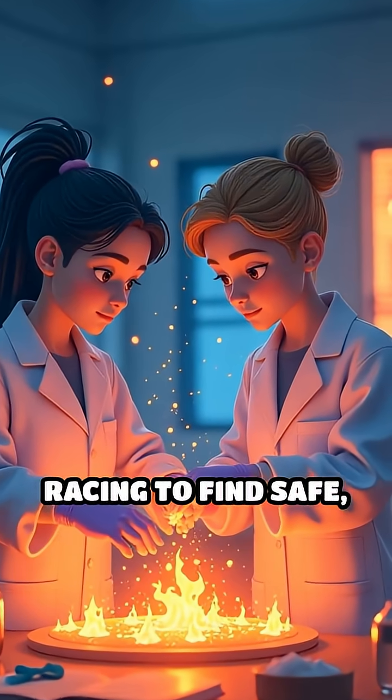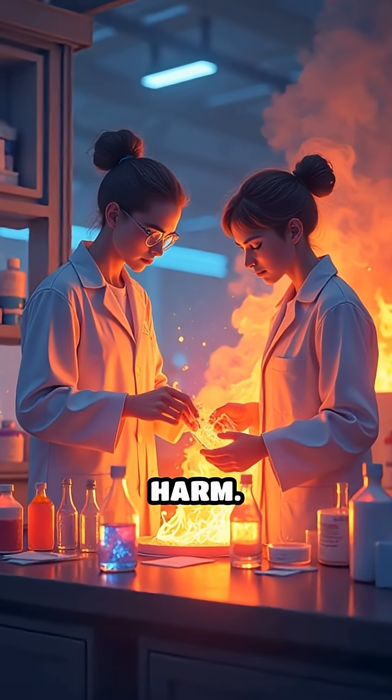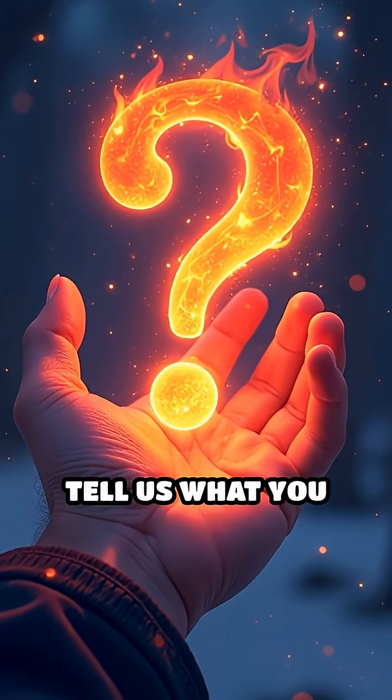Right now, researchers are racing to find safe, eco-friendly ways to tap into this burning ice without causing harm. Would you dare to hold a piece of ice that can literally catch fire? Tell us what you think in the comments below.